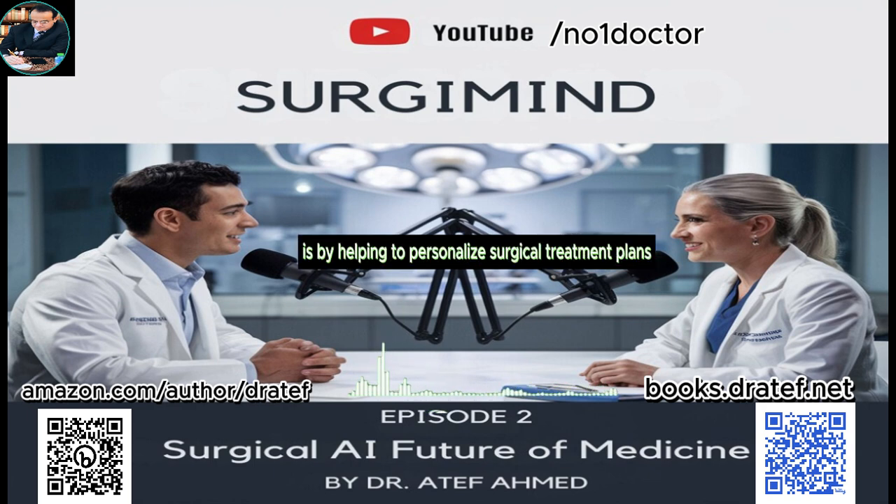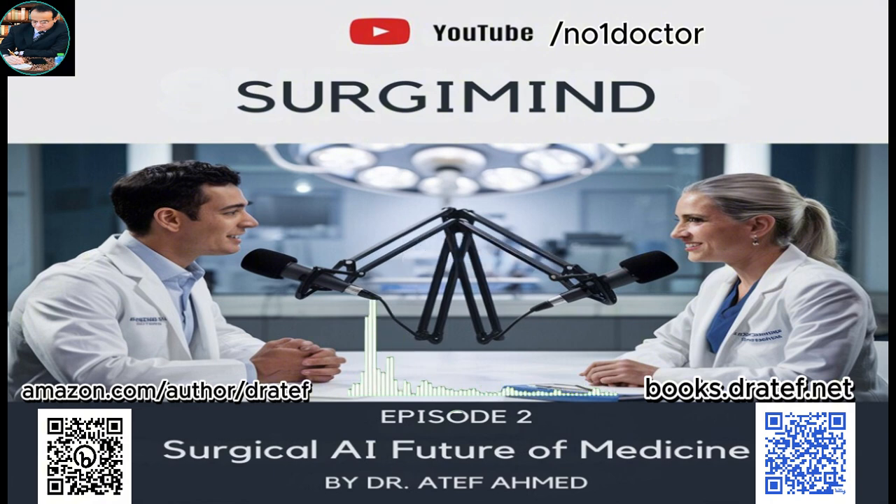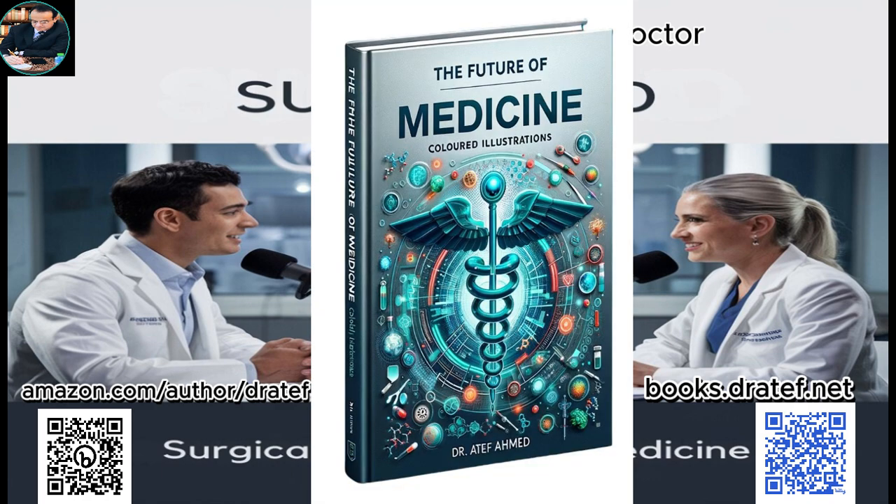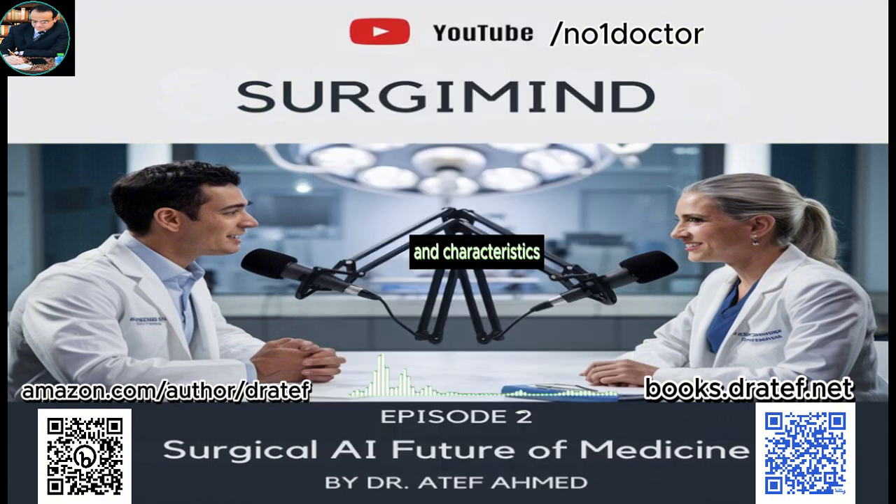One of the most exciting ways AI is doing that is by helping to personalize surgical treatment plans — it's like tailoring a suit; you want the surgery to fit the patient perfectly. In the past, surgical decisions were often based on averages and probabilities, but with AI we can move towards a future where treatments are precisely tailored to each individual's needs and characteristics.